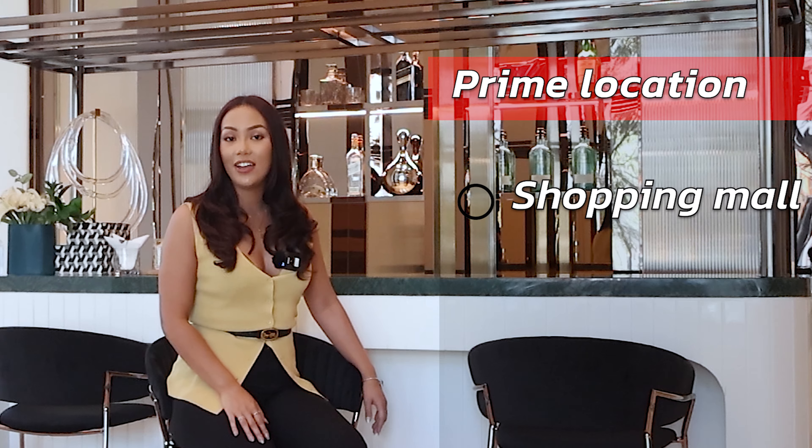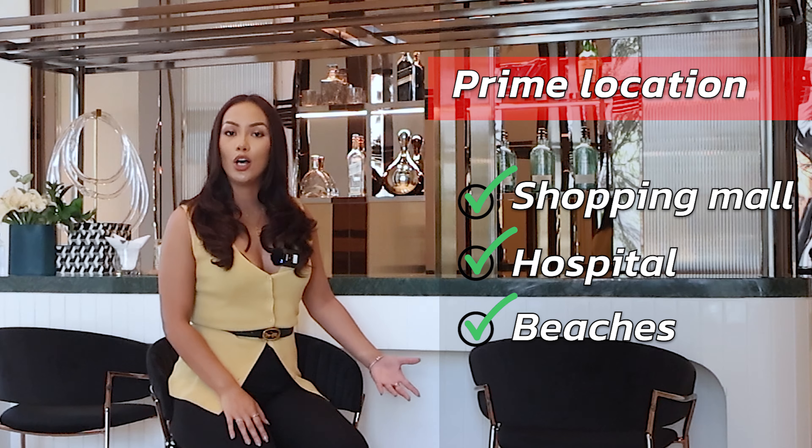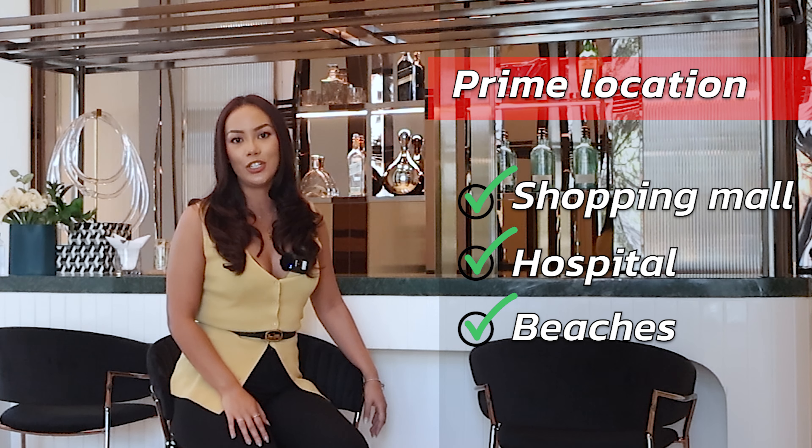Talking about location — if you love the city life, this project is perfect for you. It's on Pattaya Third Road, which means it's only five minutes away from all the amazing amenities, like the shopping malls, hospital, as well as beaches.